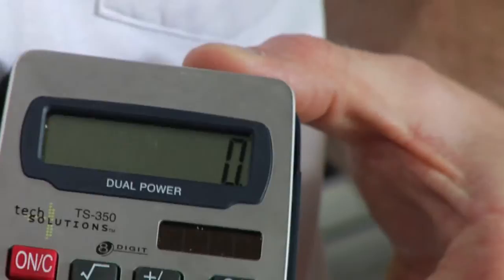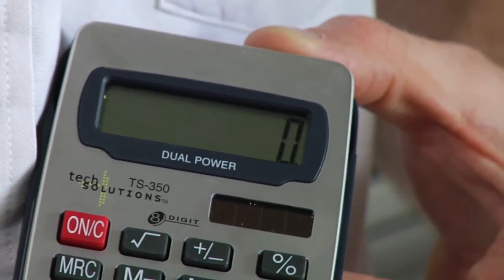So, when you suddenly turn it on and there's no sunlight — there's nothing to draw energy from — you have this battery that has a backup of energy.